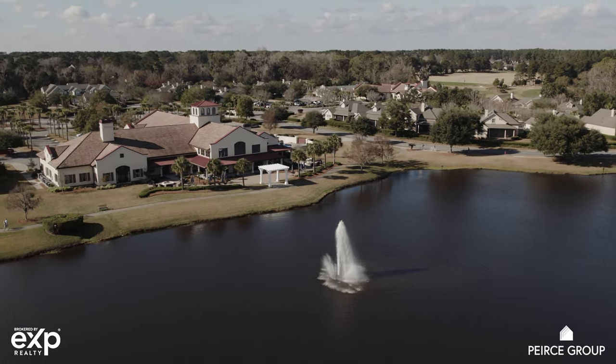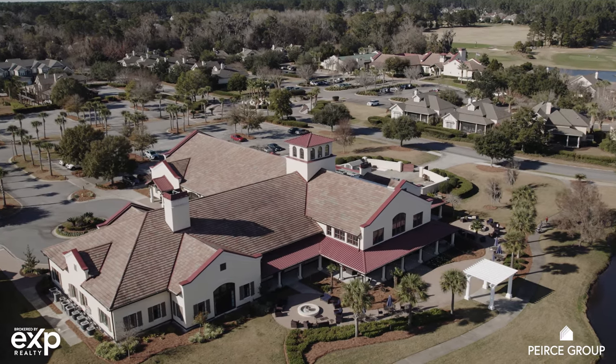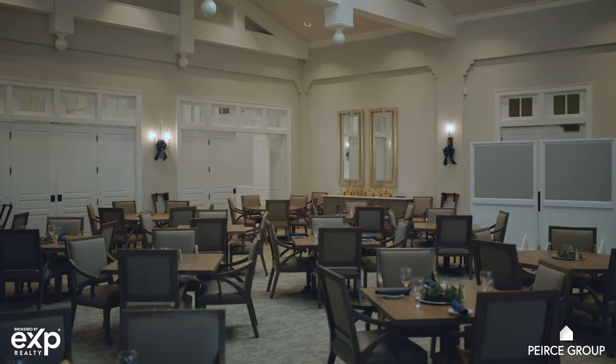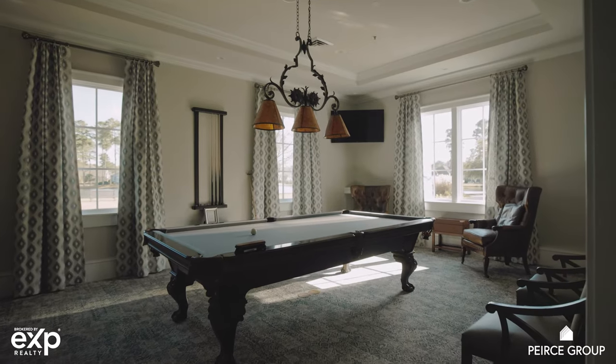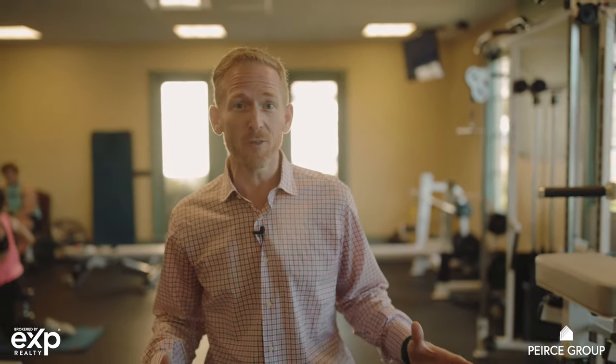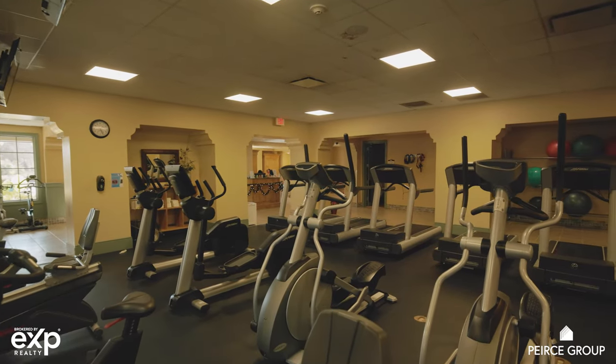The heartbeat of Hampton Hall really starts with its amenity village, which is centered around a 28-acre lake, complete with a 24,000 square foot social clubhouse, banquet facilities, tavern, dining facilities, and even a billiards room. Adjacent to the social clubhouse is a 14,000 square foot fitness facility complete with an indoor pool, group fitness room, a snack bar, and even a spa.